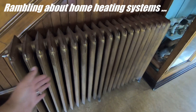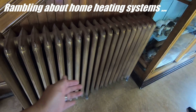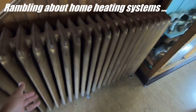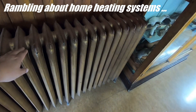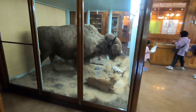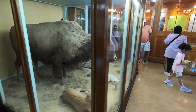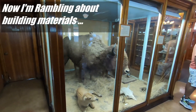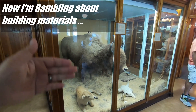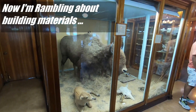For some of you that aren't aware, this is what heating used to be like many years ago. This is a radiator — it's filled with hot water. There's a boiler somewhere, usually in the basement, that runs hot water through here, and then the heat radiates off to heat the house. Here is a bison — I think it's a bison, as opposed to a buffalo. And this glass is pretty old, because you see how it's wavy? That's usually a sign of older glass.